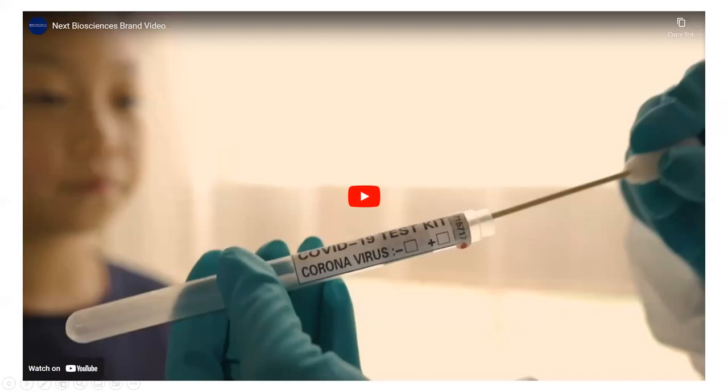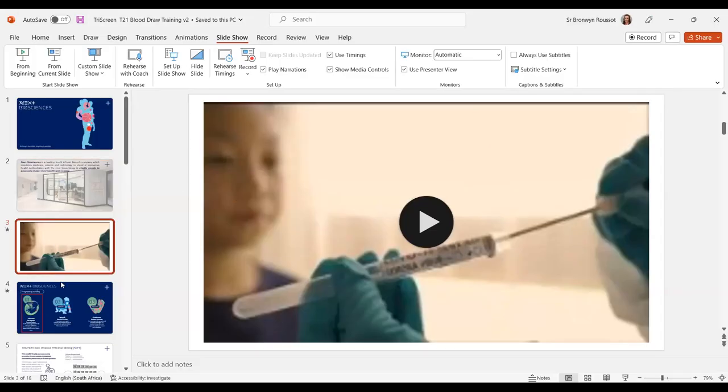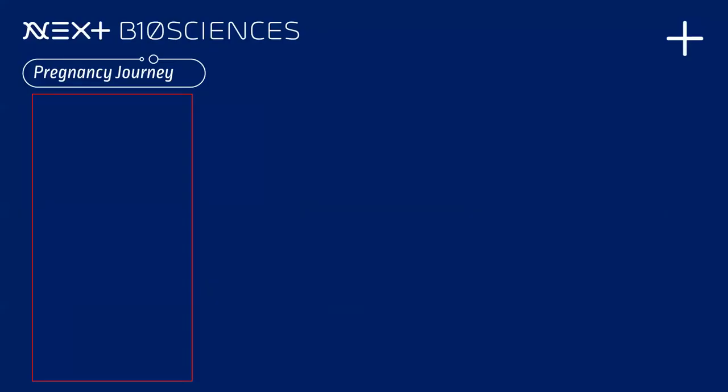That's done. Let me get back to my slideshow. That's NEXT Biosciences in a nutshell — we're very excited about applying science to medicine and our clients' health journeys. Some of it can blow your mind. If there are any comments or questions, you're welcome to pop them in the chat box and we'll deal with those later.